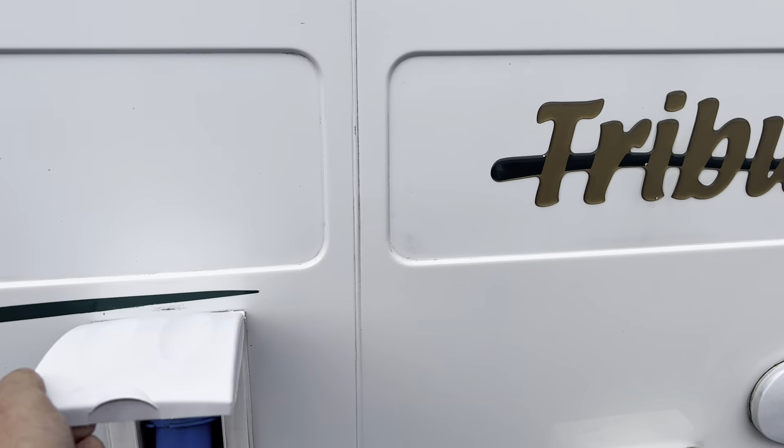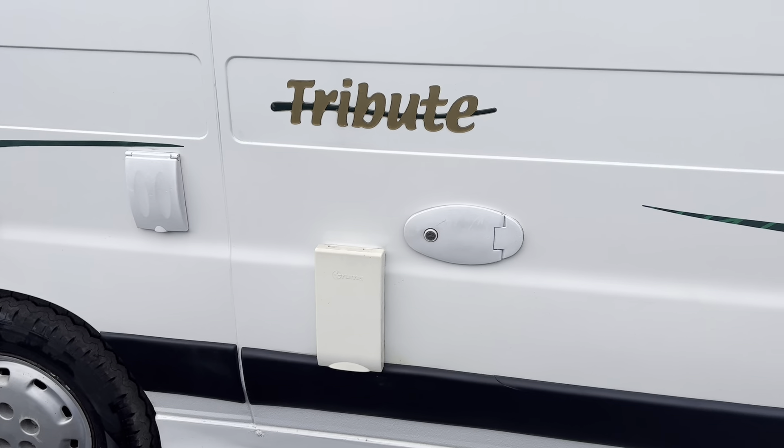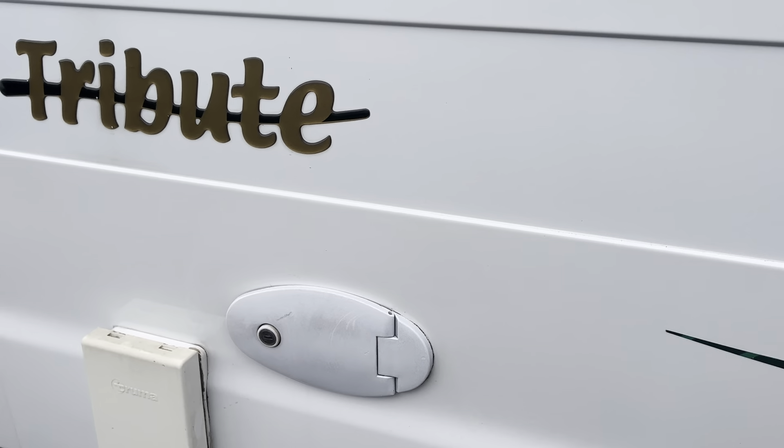You've got the fridge vents here, you've got the mains hookup, the exhaust flue for the heating system. It's got a diesel heating system, so that's for the hot water. And we've got the fresh water inlet.